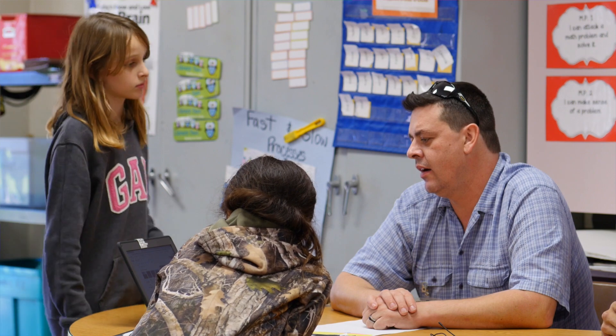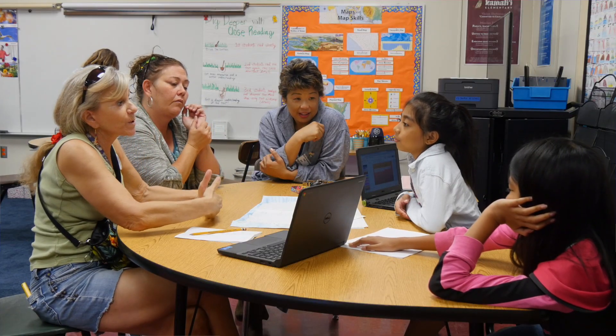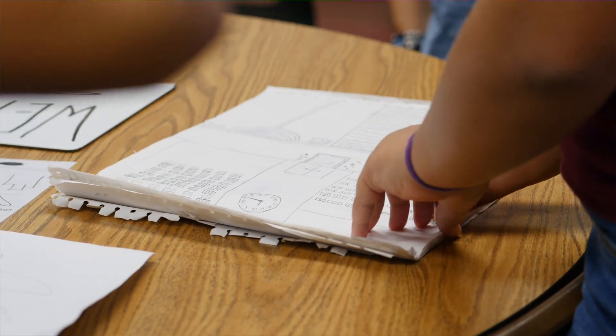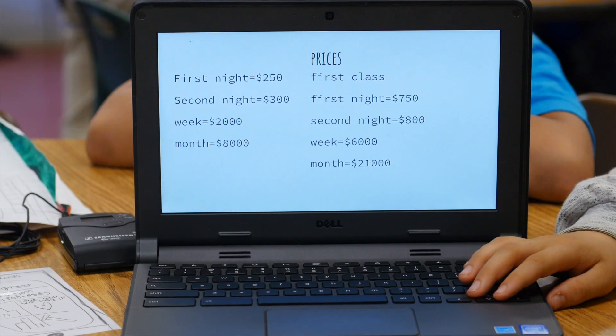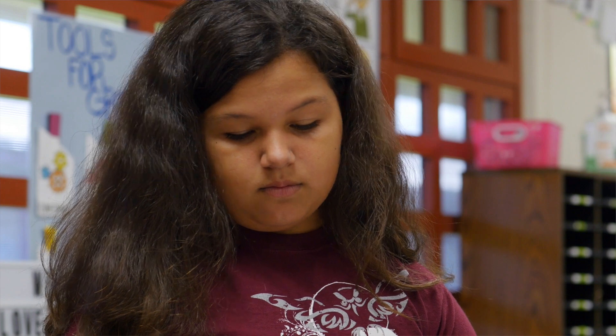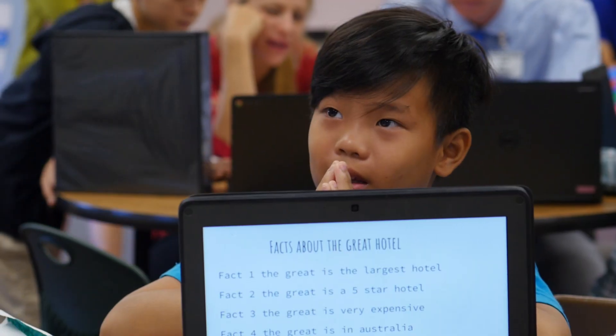One of the final steps in this project involved more community members coming into the classroom as potential investors in the students' hotel designs. During this process the students had to present their hotel plans to the investors. Talking to the investors was nerve-wracking but also fun — we got to explain about our hotel and the things we liked about it. Project-based learning is just so empowering to students, and I'm so proud that my kids are part of this process. If you can give a student the chance to think for themselves, they're going to take it and carry on with it. And I think that's so powerful for them.